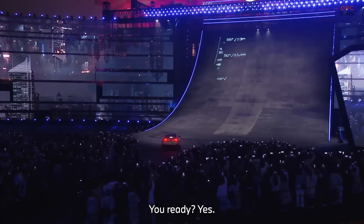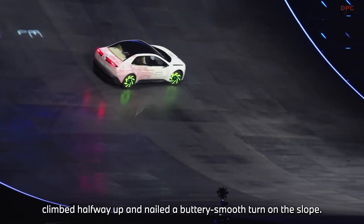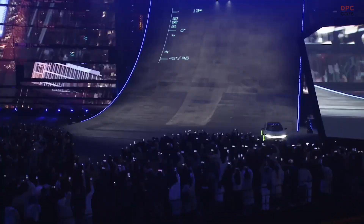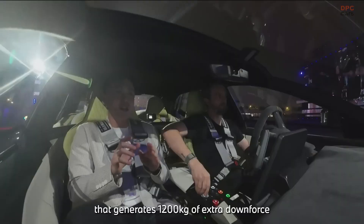Behind the flashy move is some serious technology. While the Vision Driving Experience packs over 13,000 pound-feet of torque at the wheels from its four electric motors, it is not just raw power that allowed it to conquer the wall. The real secret weapon is the car's active aerodynamic system.